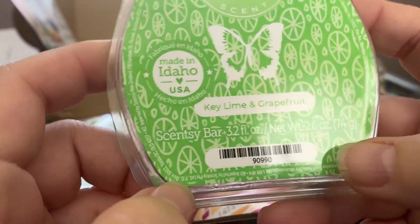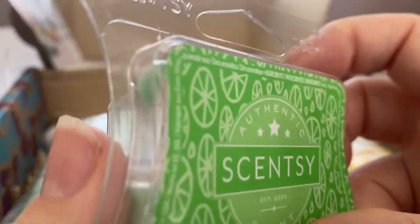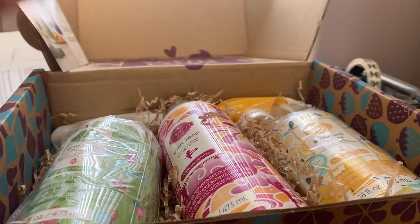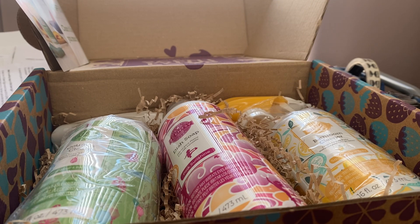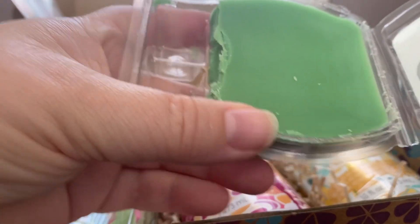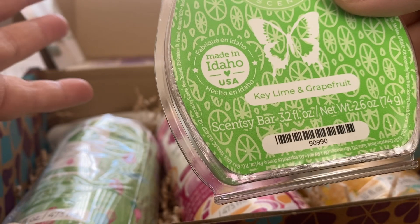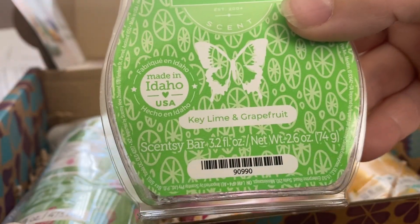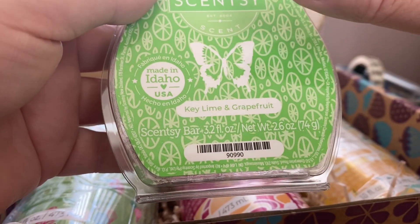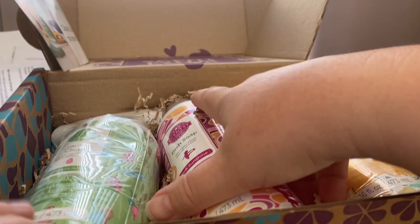The other bar is Key Lime and Grapefruit, from an unknown upcoming collection. This is really good — it's a really saturated lime scent, super sweet, it's kind of like a key lime pie. I warmed this the other day and it didn't throw very well, but that could just be my nose since I've had this virus. I really like the smell on cold — really good.